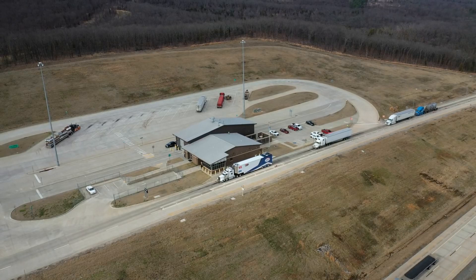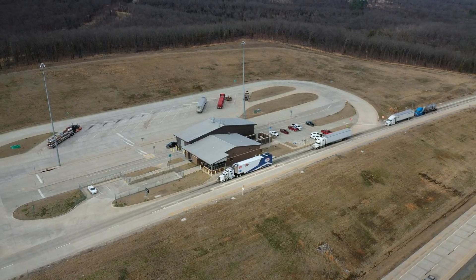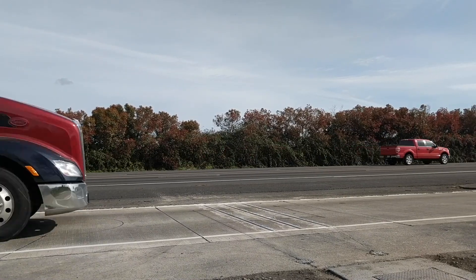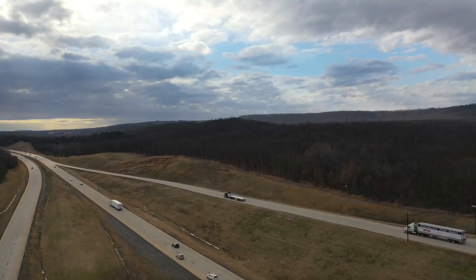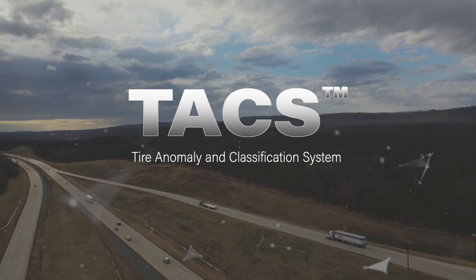So it's safety all the way around for a very minimal cost. TACS provides enhanced screening that is easily actionable and helps improve highway safety for everyone on the road. For more information on the Tire Anomaly and Classification System, contact TACS at IRDinc.com.